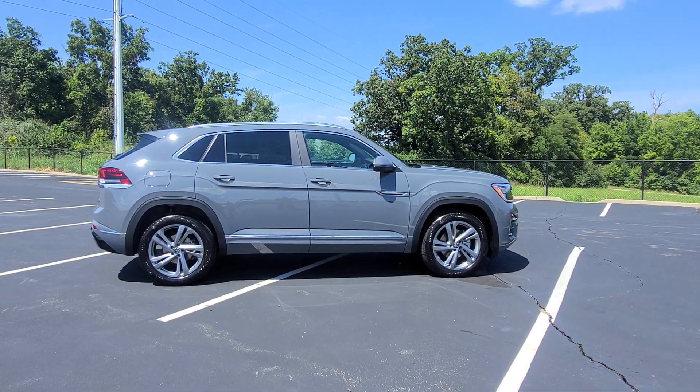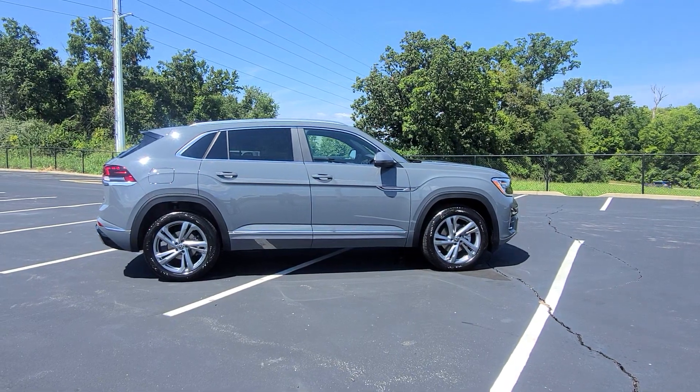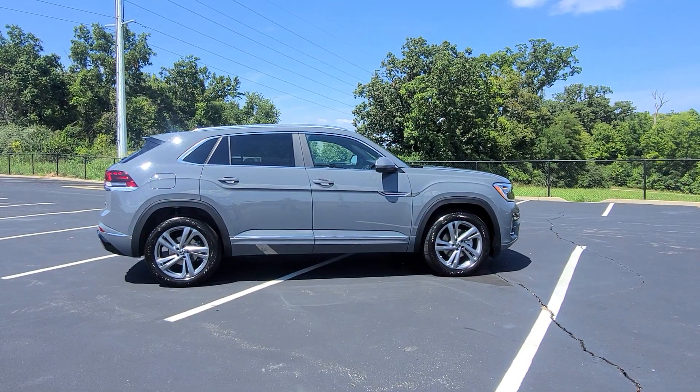Hello guys, this is Reeves from Bomberito St. Peter's Volkswagen in St. Louis. Today I'm bringing you a 2024 Volkswagen Atlas Cross Sport SEL R-Line 4Motion Turbo.